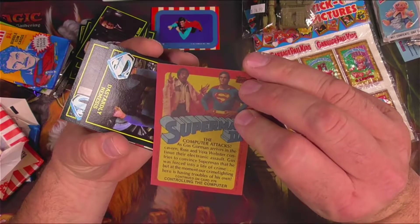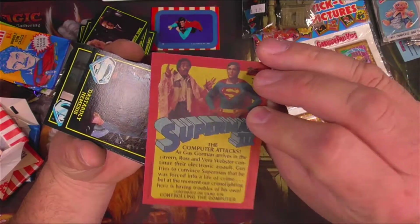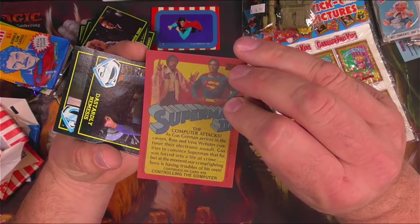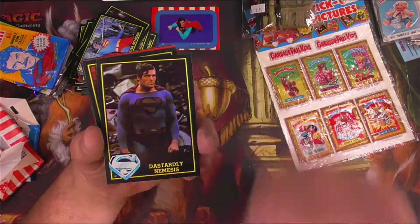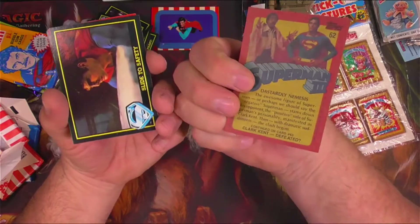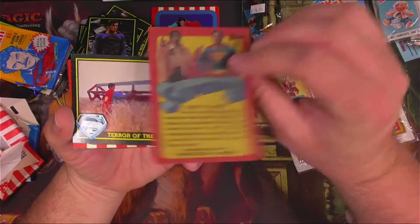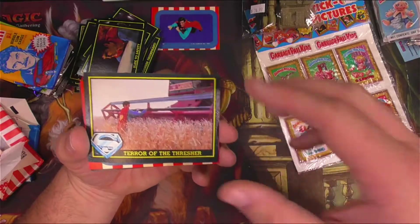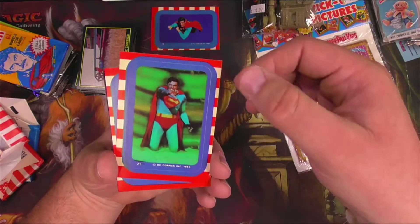Gus Gorman arrives in the cavern. Ross and Vera Webster continue their electronic assault. I thought Lex Luthor was in this one as well. Gus tries to convince Superman that he was forced into a life of crime, but at the moment our crime-fighting hero is having troubles of his own. Dastardly nemesis — you can tell that he's evil Superman by the way he juts his jaw out slightly. A real Superman would never do that. Terror of the Thresher — was there a kid in the way? I guess that must have been it. You don't have to wreck the Thresher, though. It causes a bunch of damage. It's always been my thing about Superman — he tries to get the fight to leave the city but it never can, so they always end up just destroying every building.